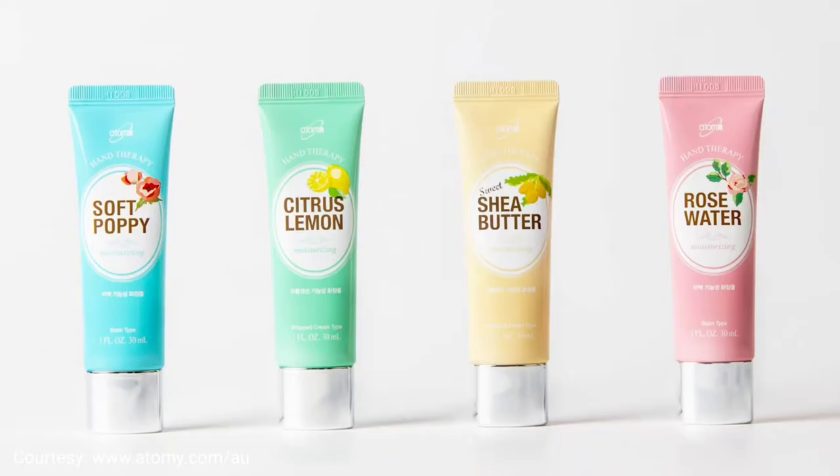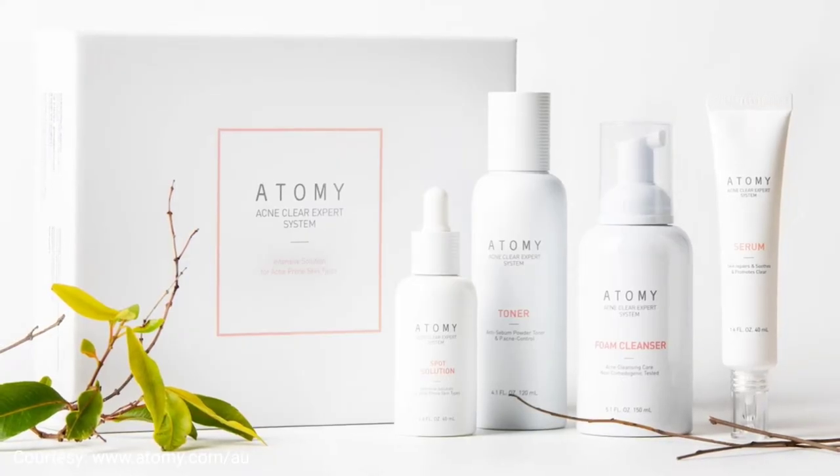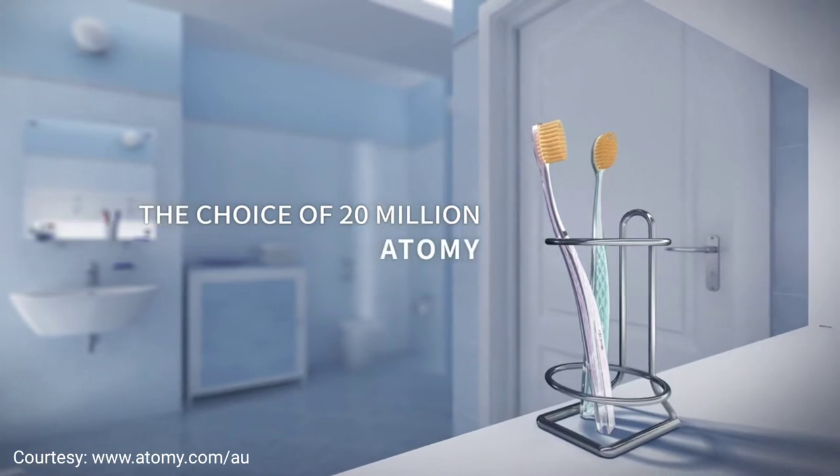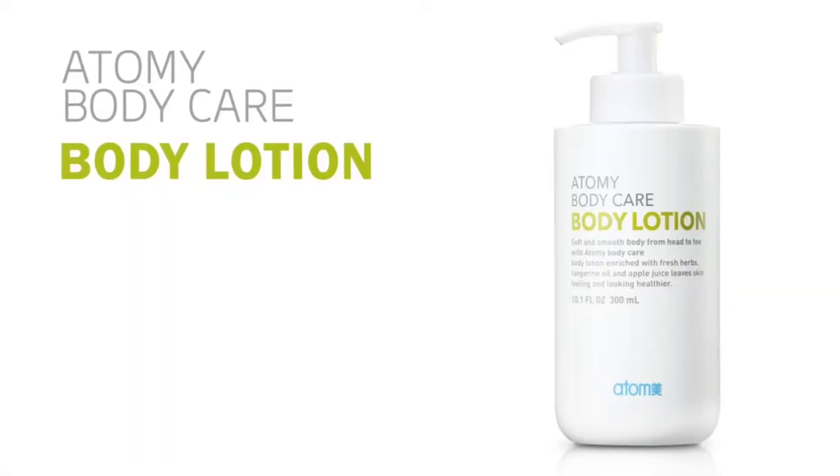One of the mums actually introduced me to Atomy — she talked a lot about it, but I hadn't got into the products until we discussed my daughter having sensitive skin and an eczema problem. She actually gave me a bottle of the Atomy body lotion and I decided to pass it to my daughter to let her have a try.